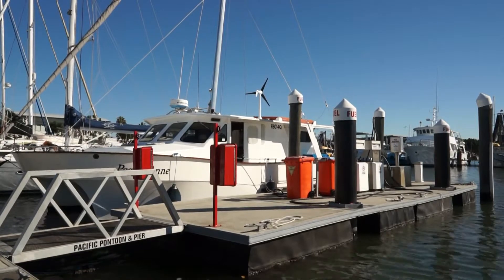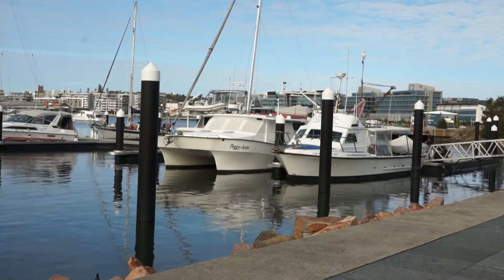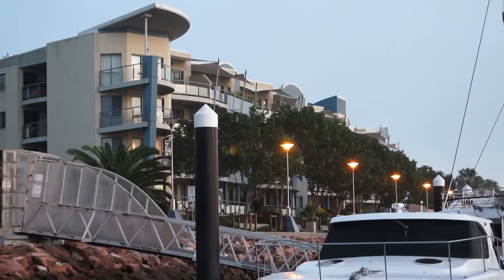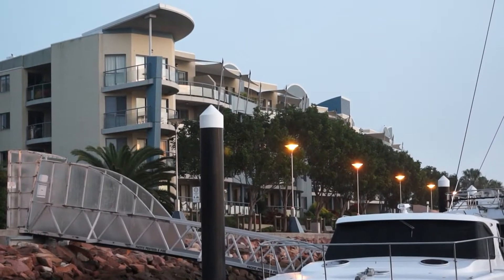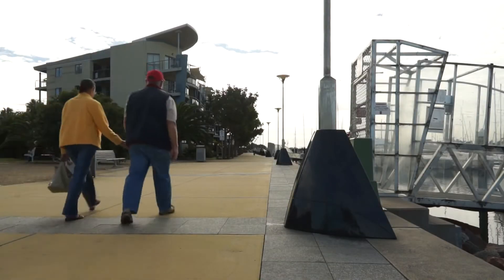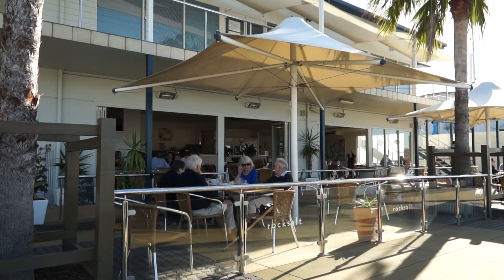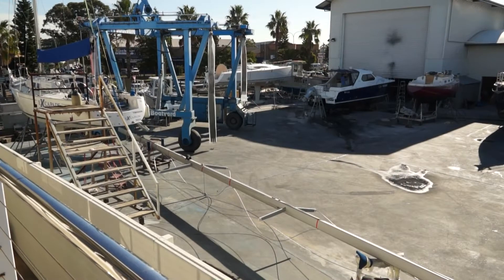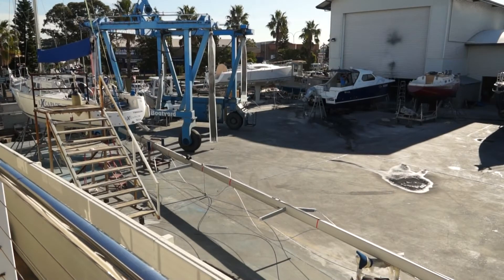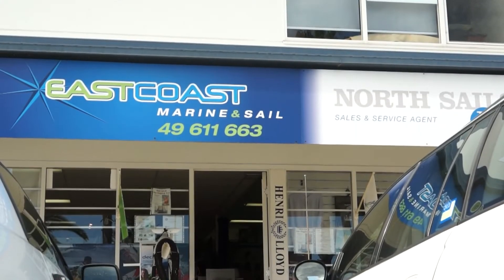After fuelling up we decide to book a berth for a week so we can relax, explore and enjoy Newcastle. There is a sail maker in the marina and we decide to have some stitching repaired at the foot of our headsail.